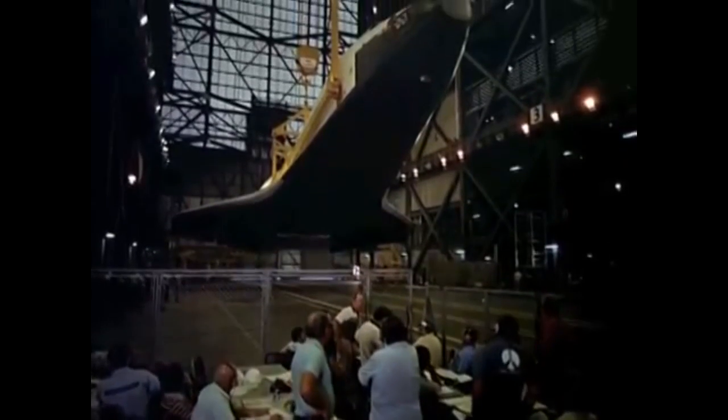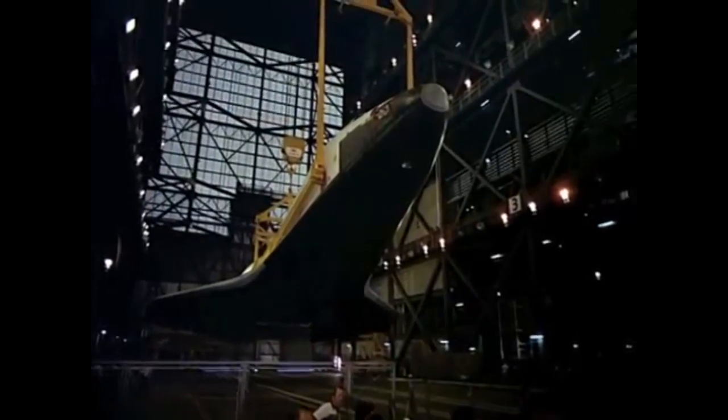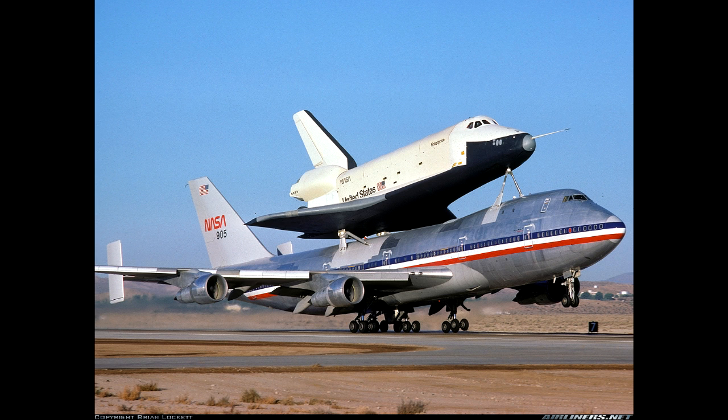Afin d'assurer plusieurs lancements chaque année, il est indispensable de construire plusieurs navettes. En tout, 6 navettes furent construites : Enterprise, Columbia, Challenger, Discovery, Atlantis et Endeavour. Ces navettes ont toutes voyagé dans l'espace, sauf Enterprise, qui était une navette test servant à tester les façons de planer d'une navette après une rentrée atmosphérique.